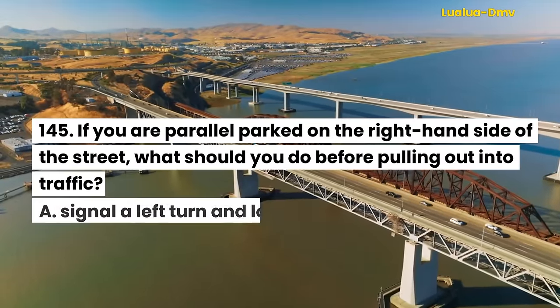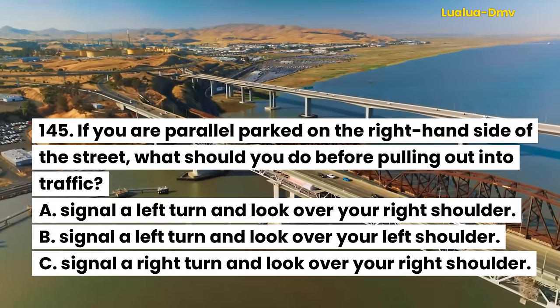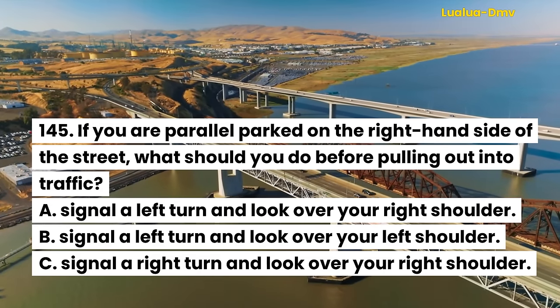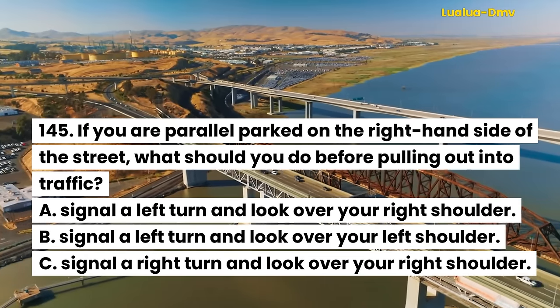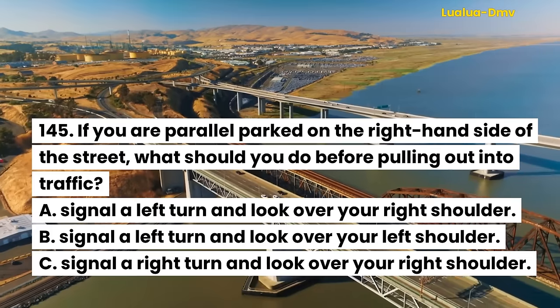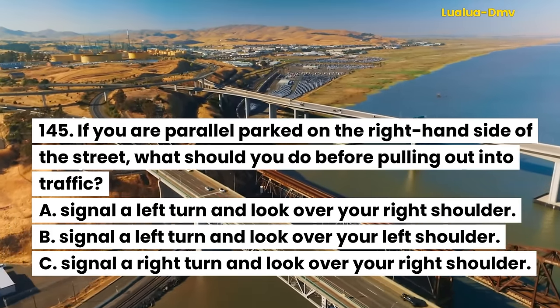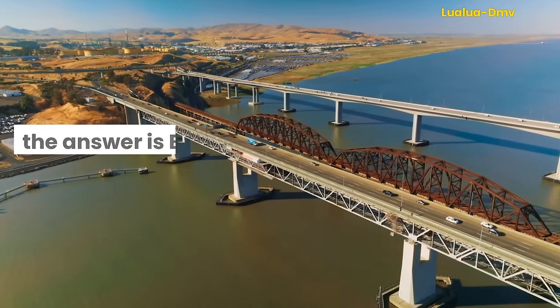Question 145. If you are parallel parked on the right-hand side of the street, what should you do before pulling out into traffic? A. Signal a left turn and look over your right shoulder. B. Signal a left turn and look over your left shoulder. C. Signal a right turn and look over your right shoulder. The answer is B. Signal a left turn and look over your left shoulder.